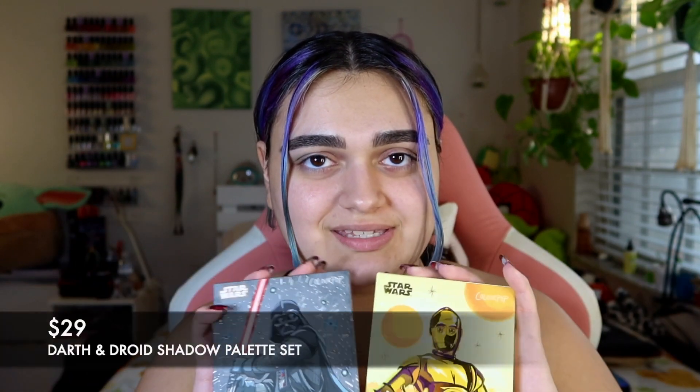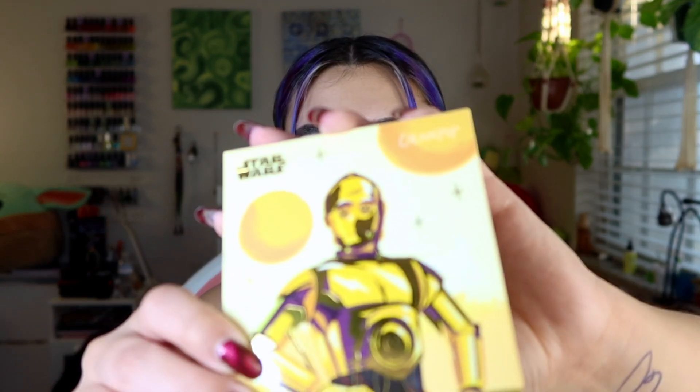Hello everyone, welcome or welcome back to my channel. Today's video I'm so excited — I received my ColourPop and Star Wars C-3PO palette. I also purchased the Darth Vader palette. I bought these in a duo for I believe $29. I love this metallic packaging.